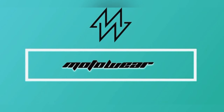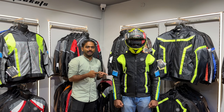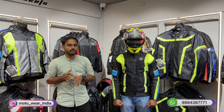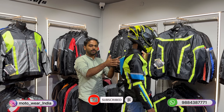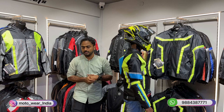We have launched a new jacket named the Spade. This model comes with complete CE Level 2 armor for shoulder, elbow, chest, spine, as well as a hump. The reason for providing the hump is to prevent injury to the spine and neck during a rear fall.